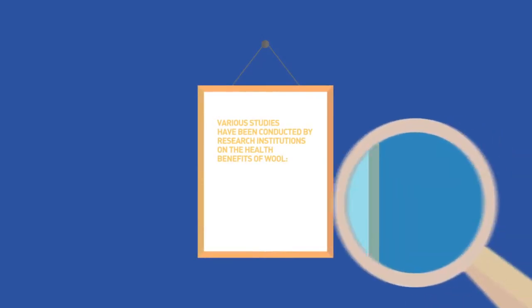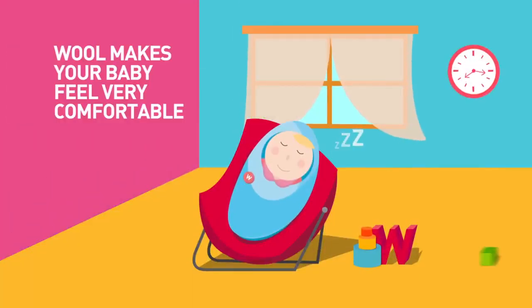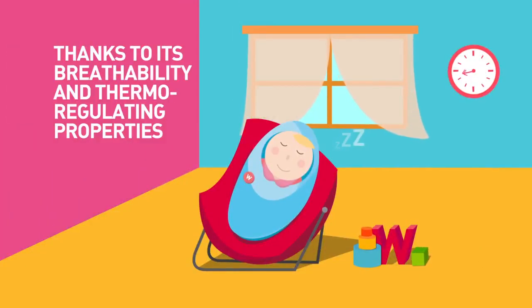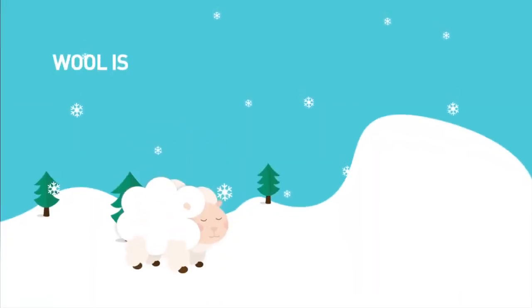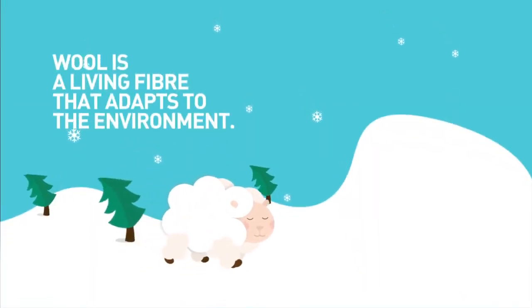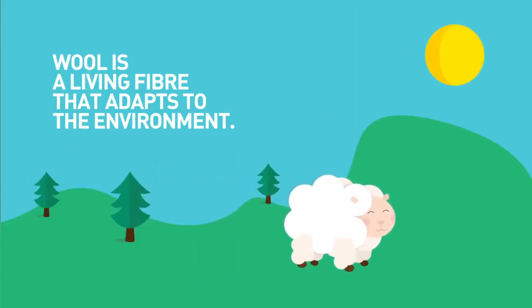Various studies have been conducted by research institutions on the health benefits of wool and baby sleep quality. Wool makes the baby feel very comfortable thanks to its breathability and thermoregulating properties. Wool is a living fiber that adapts to the environment — the same way it works for the sheep, it works for your baby.